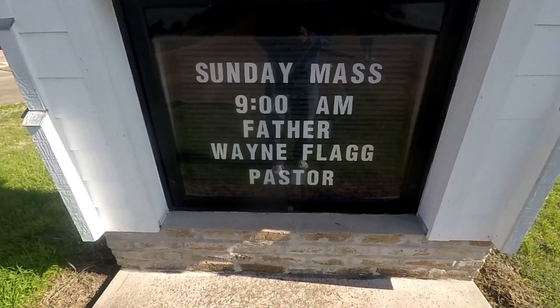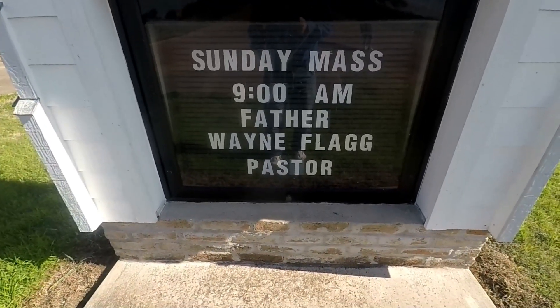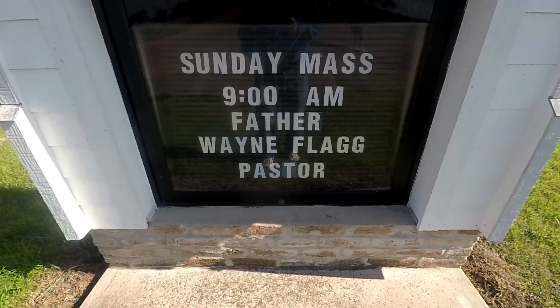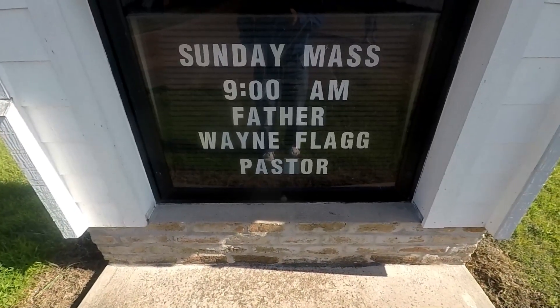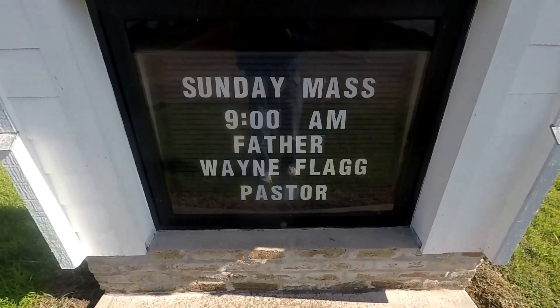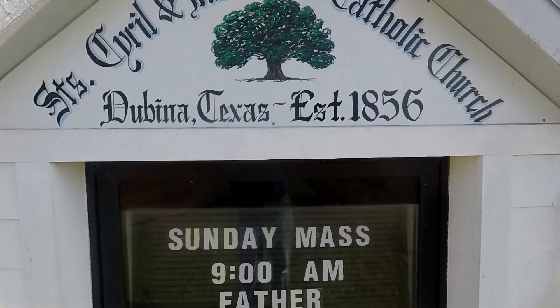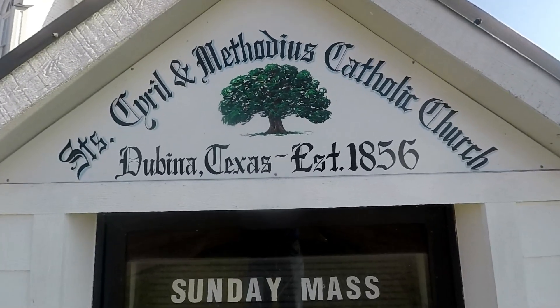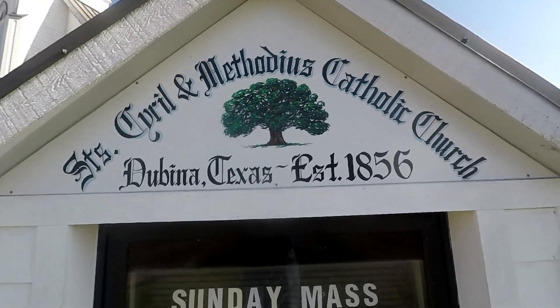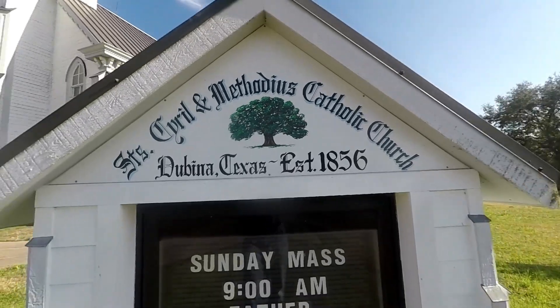Hi YouTube. Today is Wednesday the 9th of January 2019, about 11:25 in the morning. I'm showing you this sign here because I want to slowly reveal to you what we're doing — we are taking a tour of what's known as the Painted Churches.